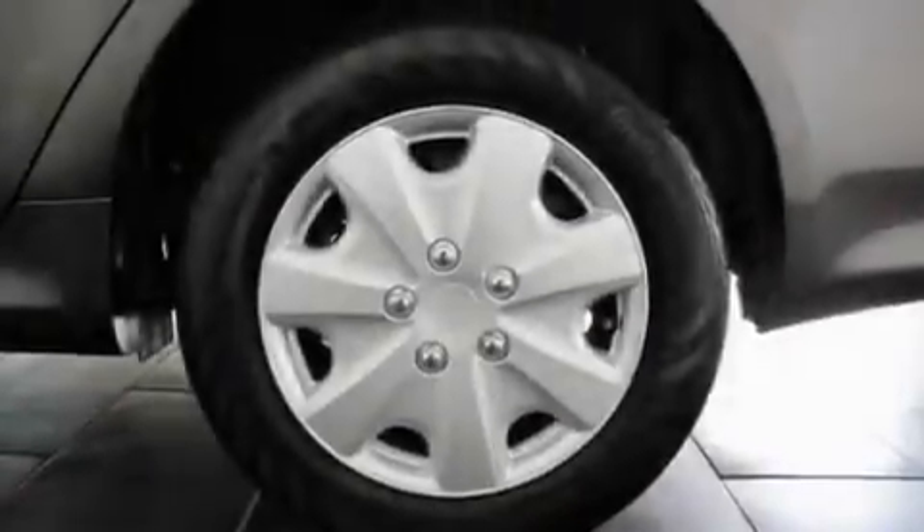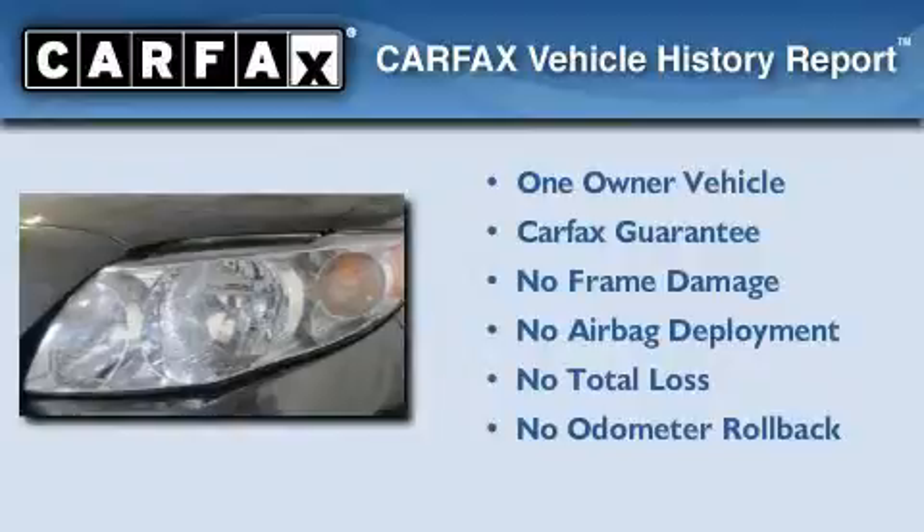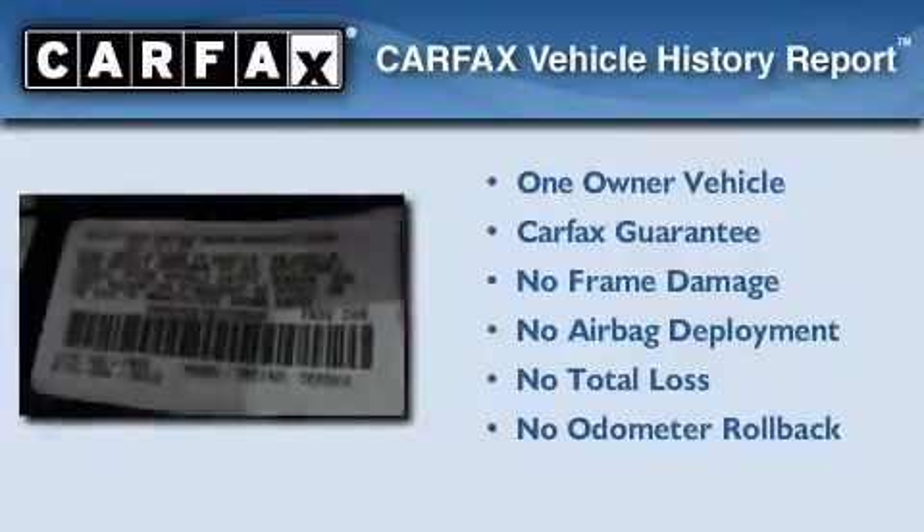With an EPA estimated rating of 35 miles per gallon on the highway, fuel efficiency is still high on the list of priorities. This car has had only one owner, and it qualifies for the Carfax buyback guarantee.